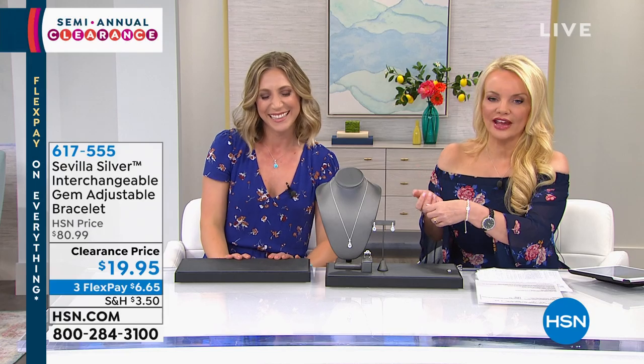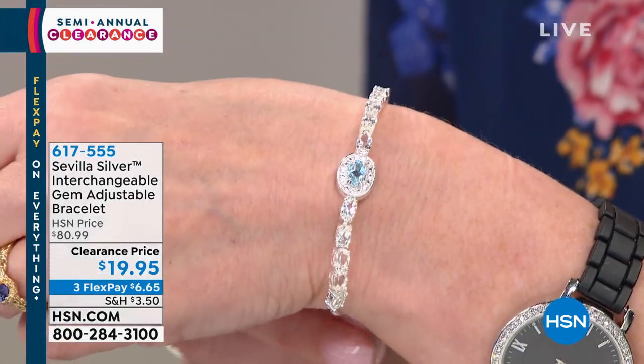Now we're going into our most versatile collection in the entire shop. This is for the ladies who want more but don't want to pay more — can't decide between blue topaz or amethyst? You can have them both. We sold this bracelet at $80.99, and it fits everyone because it's adjustable.